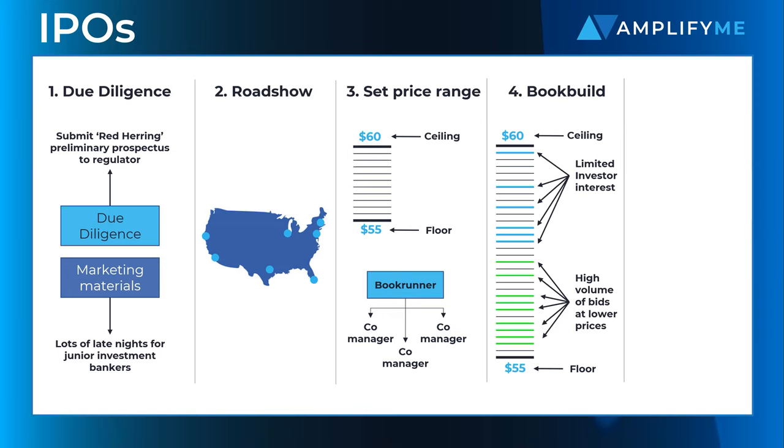A successful process will see significant oversubscription, meaning that the IPO price can be raised or more shares can be offered.